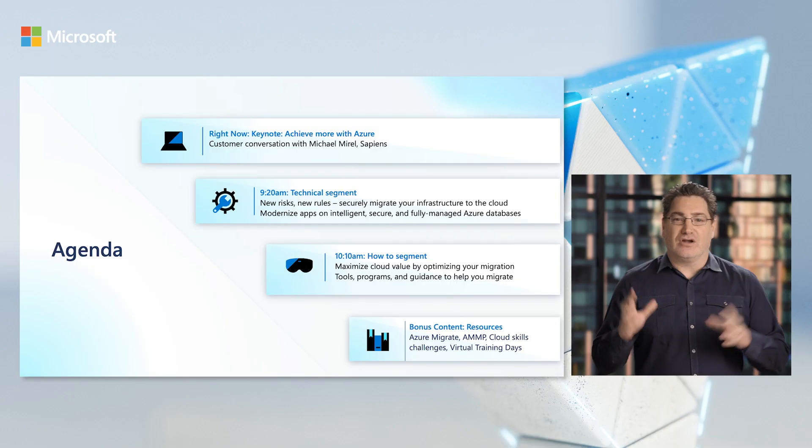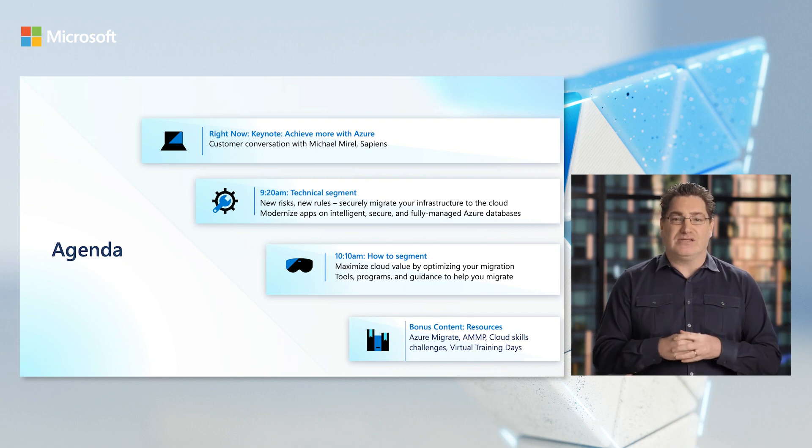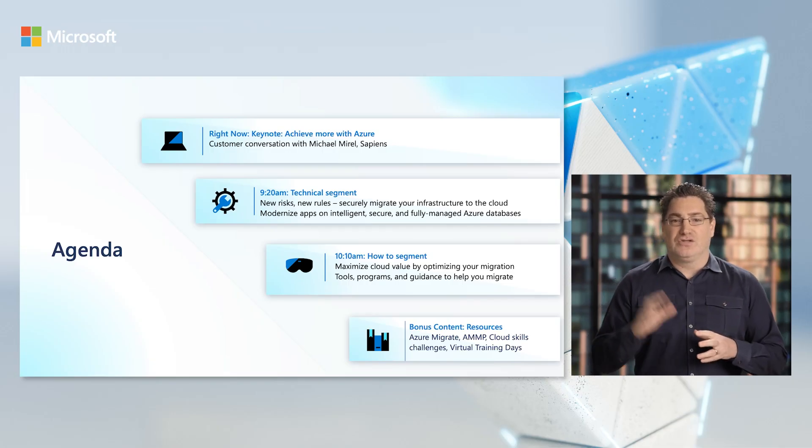I will also share a conversation with our customer, Sapiens, about their cloud migration and modernization story. After that, we'll have some great technical sessions. My colleagues Roshni, Jeff, and Amy will show you how to securely migrate your infrastructure to Azure.